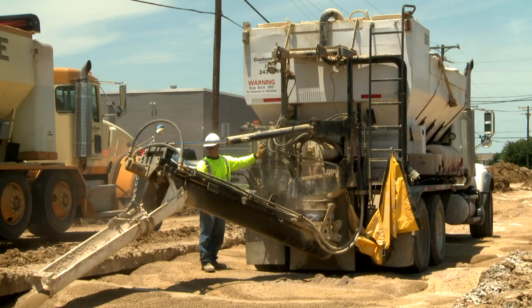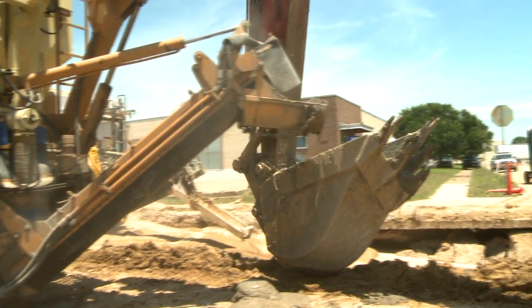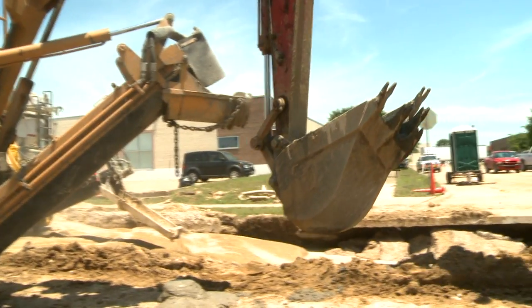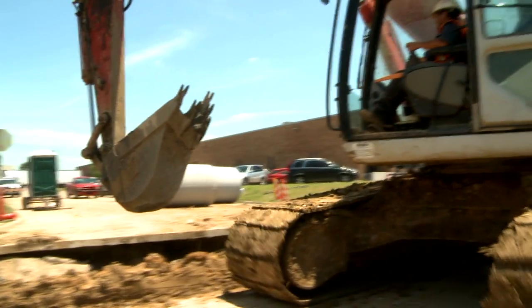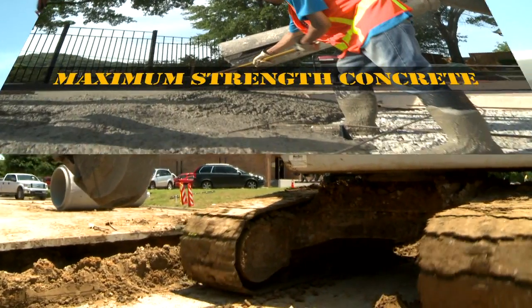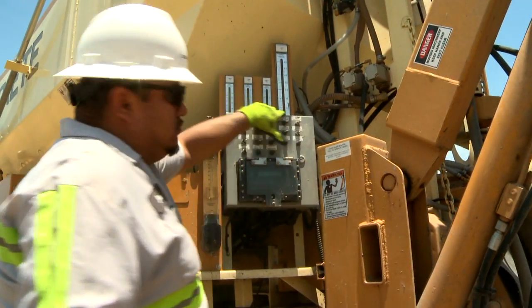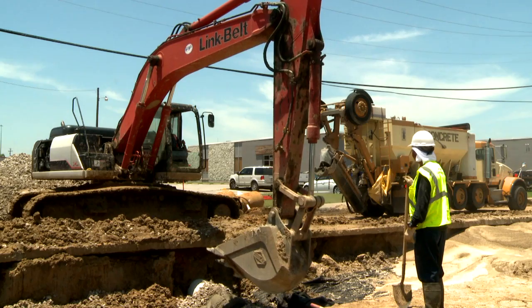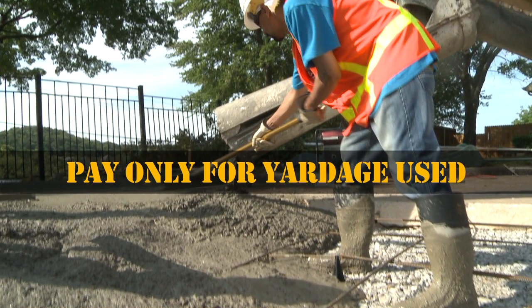Continuously proportioning, mixing, and placing the concrete on site with a volumetric mixer ensures the concrete is of maximum strength for the mix design and the job requirements. There's no additional re-tempering. The volumetric driver can instantly adjust the amount of concrete being produced so that you pay only for the yardage used.